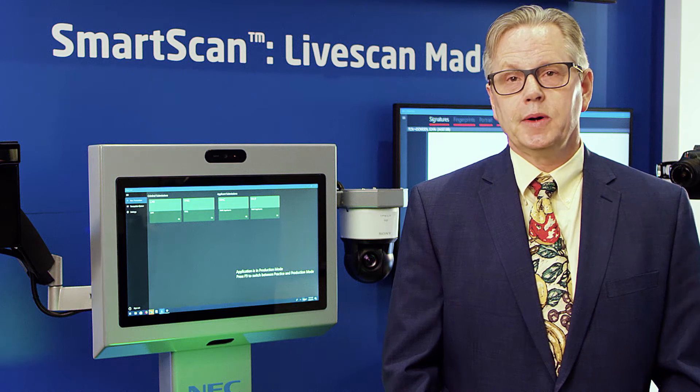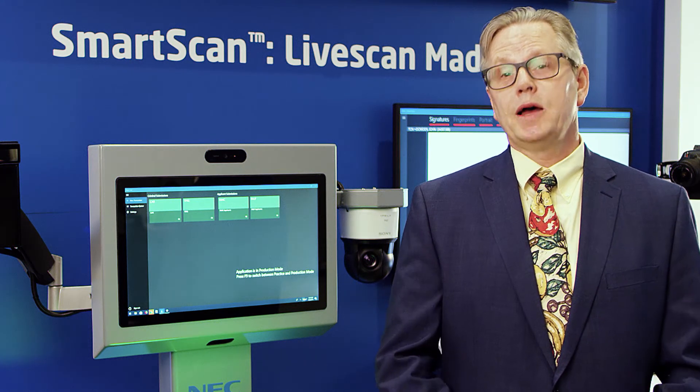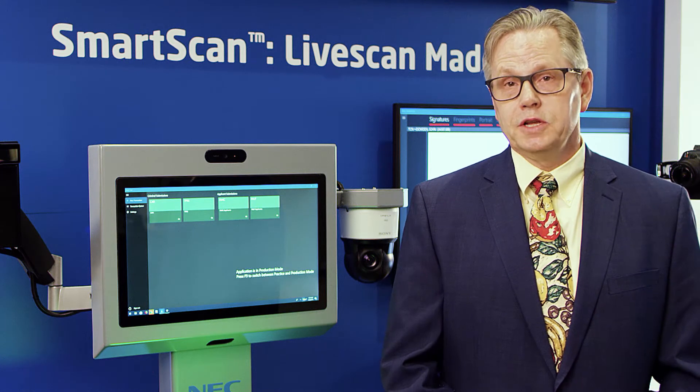We work with our engineers to come up with cost-effective solutions, and we pass those savings on so they can buy more of our products to solve their needs and their use cases for biometrics to solve crime.